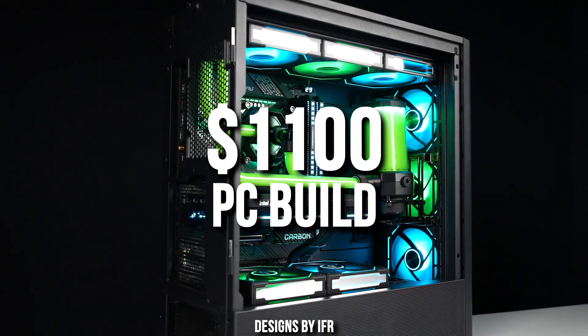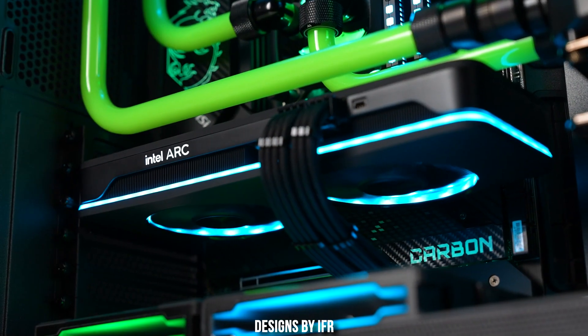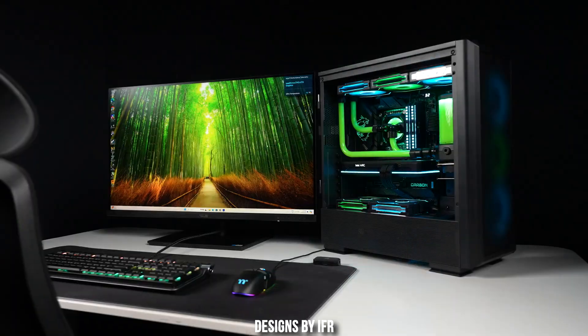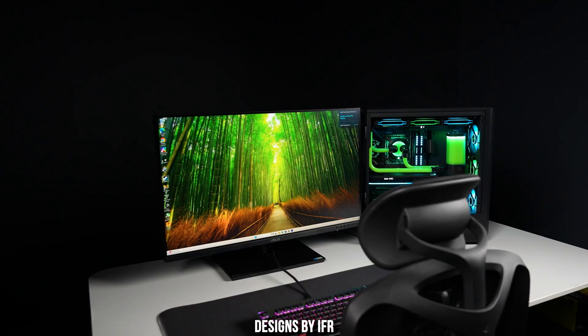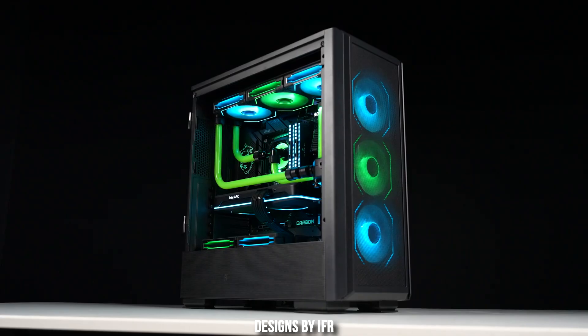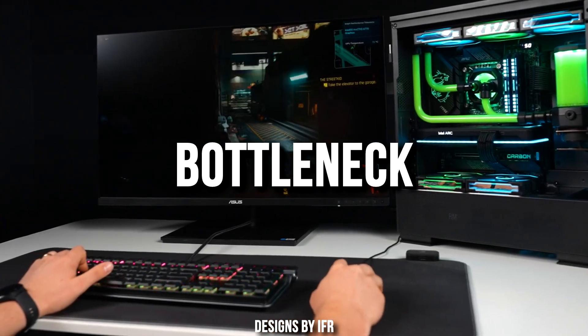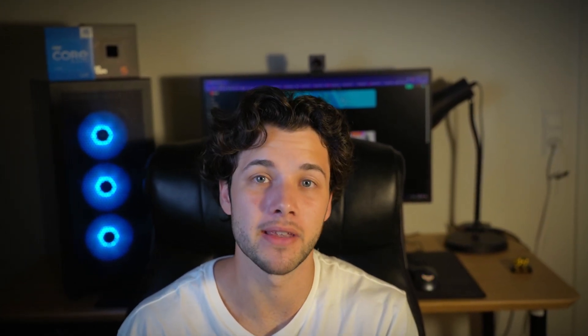If you are looking for the best $1,100 gaming PC build, this is going to be the perfect video for you. I'll show you the best $1,100 system that can run any game smoothly at 1440p resolution, and you can also play at 4K and 1080p at very high FPS. Be careful — if you don't have enough PC knowledge and try to search the components yourself, most likely you will bottleneck your gaming PC and it will feel stuttery. I see this happening all the time, and that's why I am making this video.